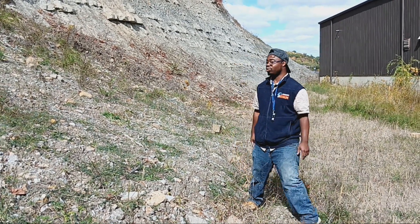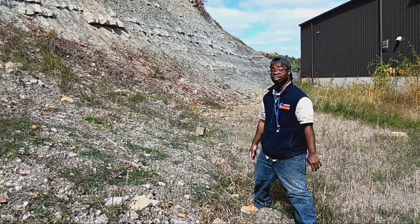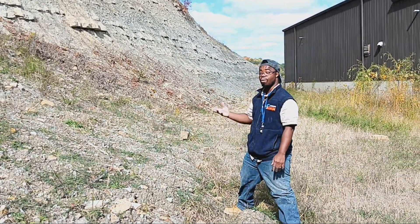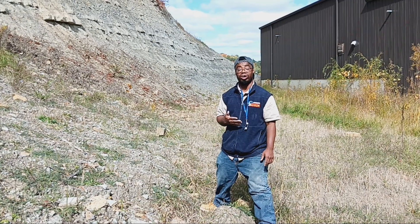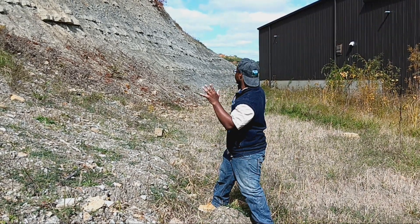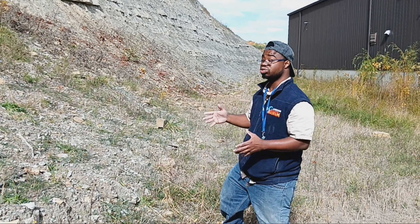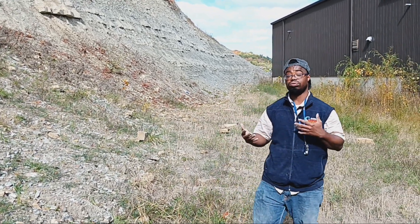Hello everyone, this is Paleo 101 here and right now I'm in Kentucky, Eastern Kentucky. I'm looking at a rock formation called the Coke Formation. We were here early on, but here we are at a really good inspection of this outcrop here. We're finding our fossils from the Late Ordovician Period, so roughly around 450 million years old.